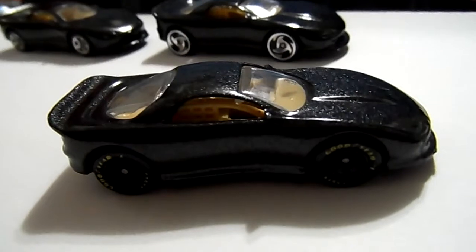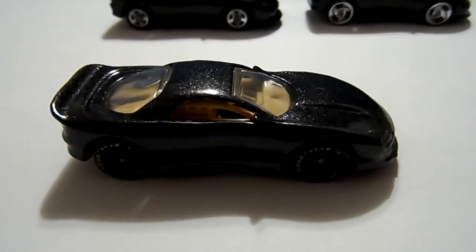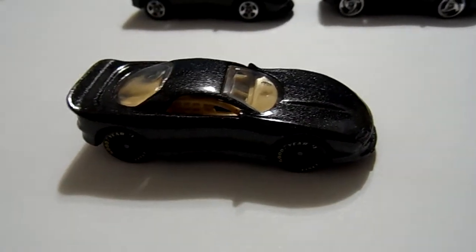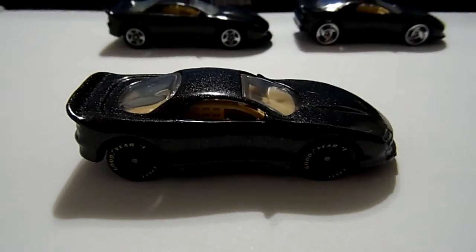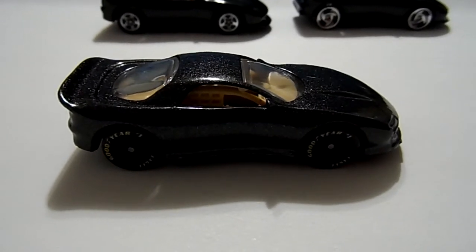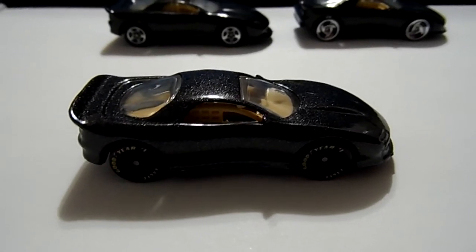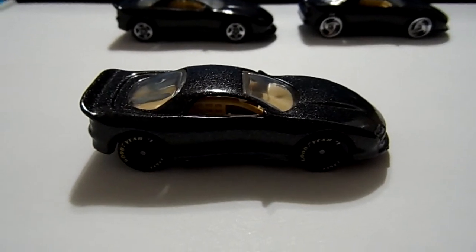Very nice cars. I don't know if there are any more variations with the wheels on this particular color — there might be. I'm looking for more. If you're a Camaro fan and you like the race cars, these Hot Wheels are only available in the five packs, back in 1995. They're not easy to get, just so you know.